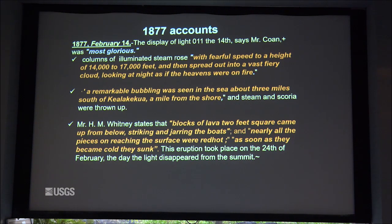Subsequent to the summit phase of the eruption, there was a series of earthquakes, and then people recorded a remarkable bubbling seen in the sea three miles south of Kealakekua and one mile from shore. People went out in canoes and found blocks of lava two feet square that came up from below, red hot, with a sulfur smell in the air, and fish had died. Some of these specimens were collected, and if any of you know where those specimens are, we'd like to have a sample.